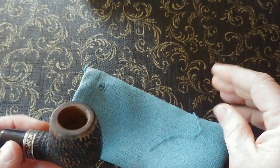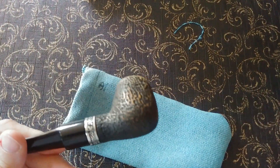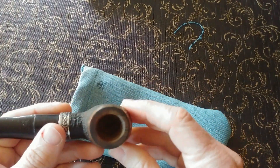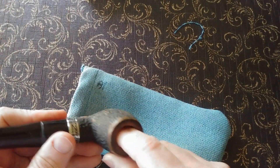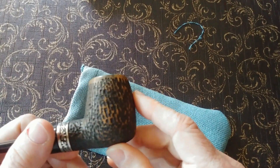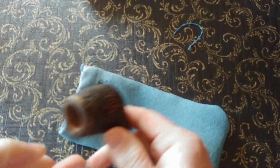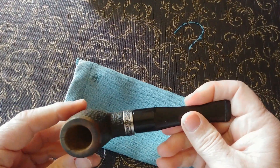Keep in mind this isn't briar — this is black walnut. So you don't want to leave an ember in there that's going to sit and burn its way right through the bottom of the pipe. When you're done, knock out any embers that are still in the pipe.